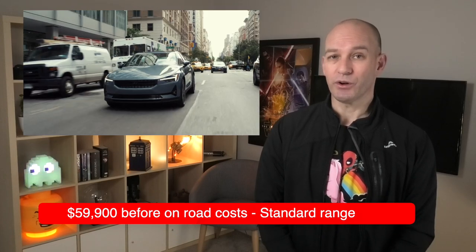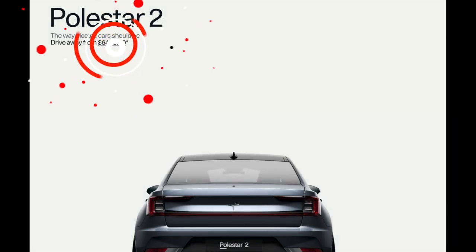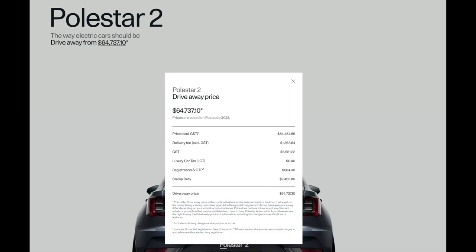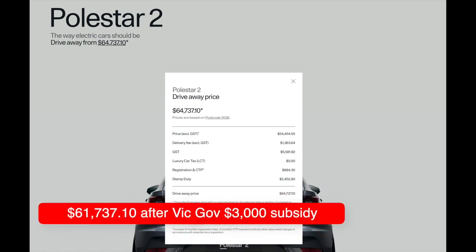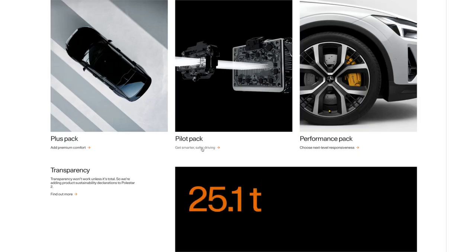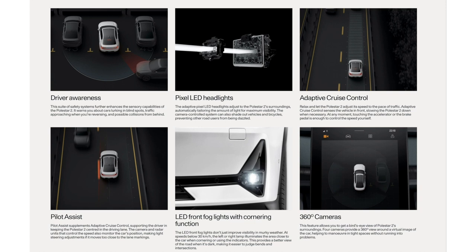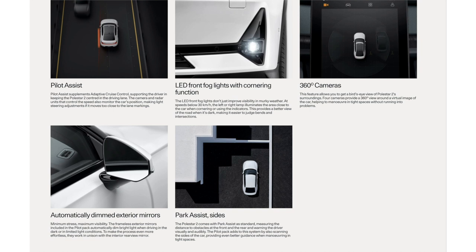This great-looking EV is priced from $59,900 before on-road costs. Or if you live in Victoria like me, it's about $64,000 drive away plus a little bit of change. That seems like excellent value, especially as you'd be able to use the $3,000 subsidy currently being offered in Victoria, bringing it down to the $61,000 mark. However, if you compare it to the Tesla Model 3 Standard Range Plus, you actually need to add on a few different packs. First up is the Pilot Pack, which provides enhanced safety and driver-assist features such as adaptive cruise control, pilot assist, 360-degree surround view camera, and driver awareness including blind spot information system with steering support, cross-traffic alert, and brake support.